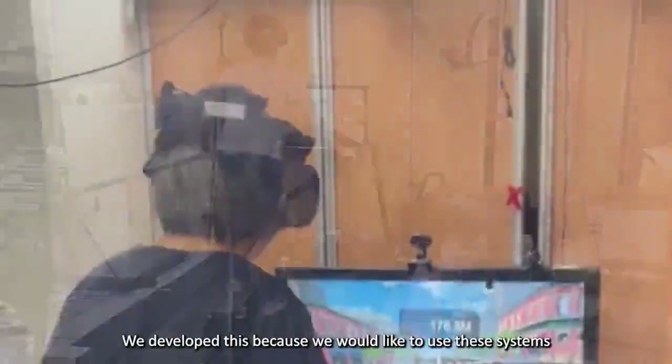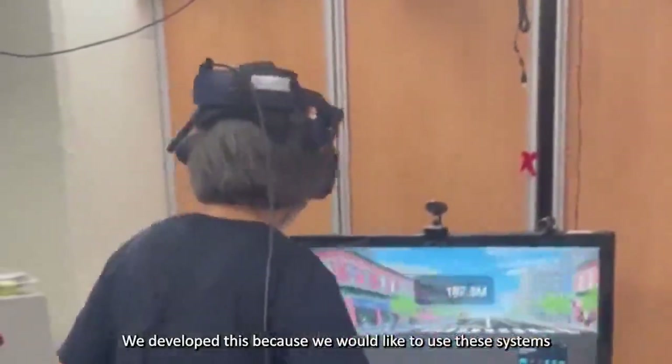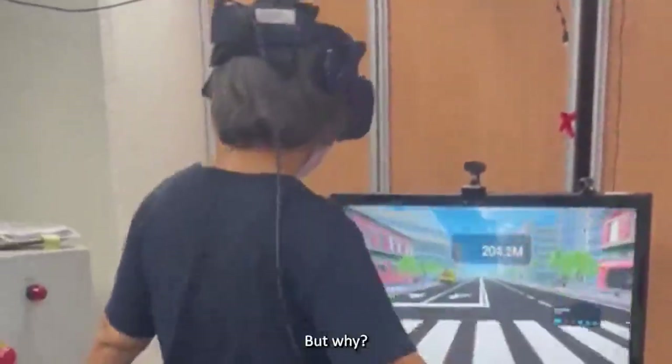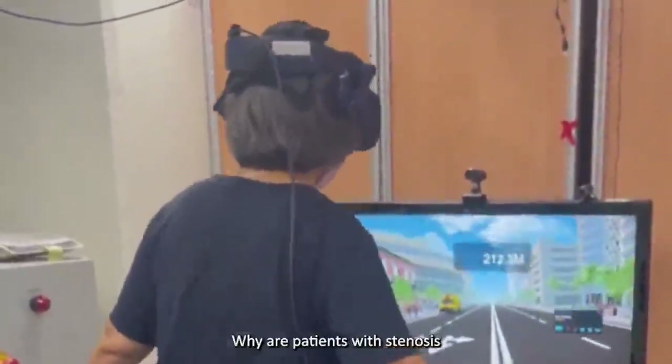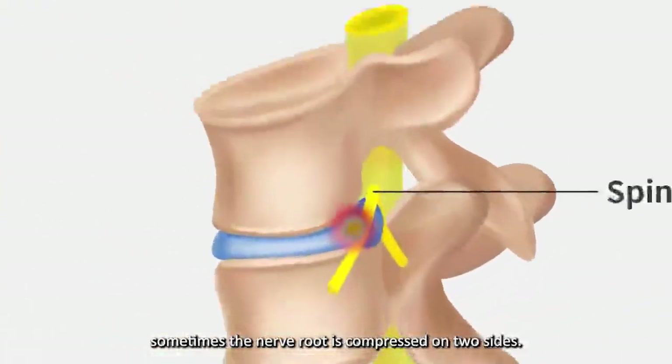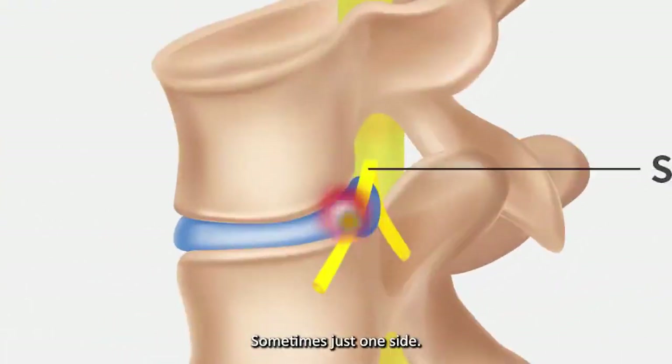We developed this because we would like to use these systems for training patients with spinal stenosis. Patients with spinal stenosis usually have walking and balance issues — sometimes the nerve root is compressed on two sides, sometimes just one side. So, patients with spinal stenosis often have leg pain and leg muscle weakness.